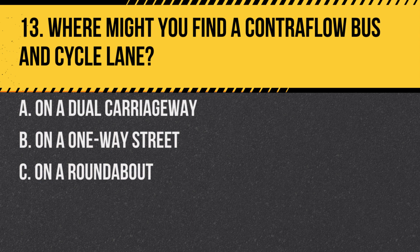Question 13. Where might you find a contraflow bus and cycle lane? A. On a dual carriageway. B. On a one-way street. C. On a roundabout.